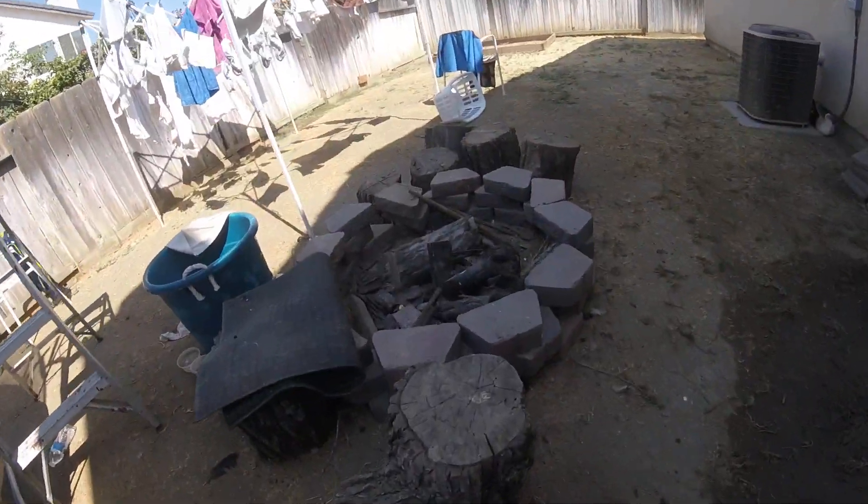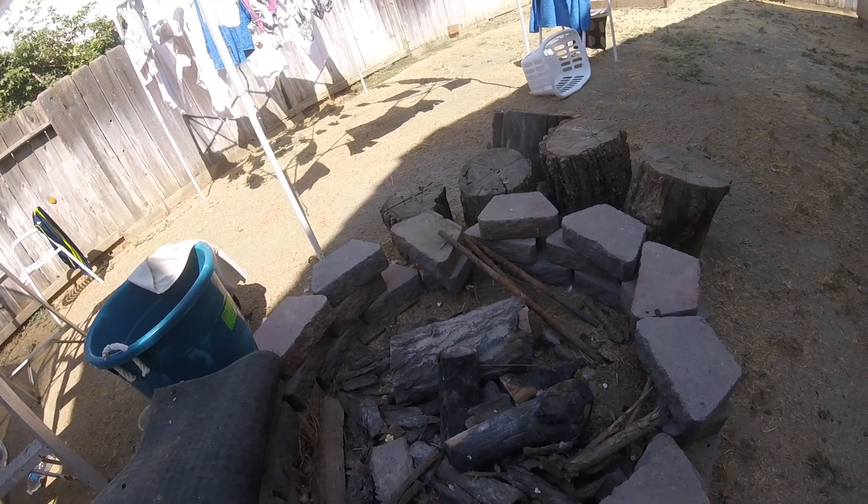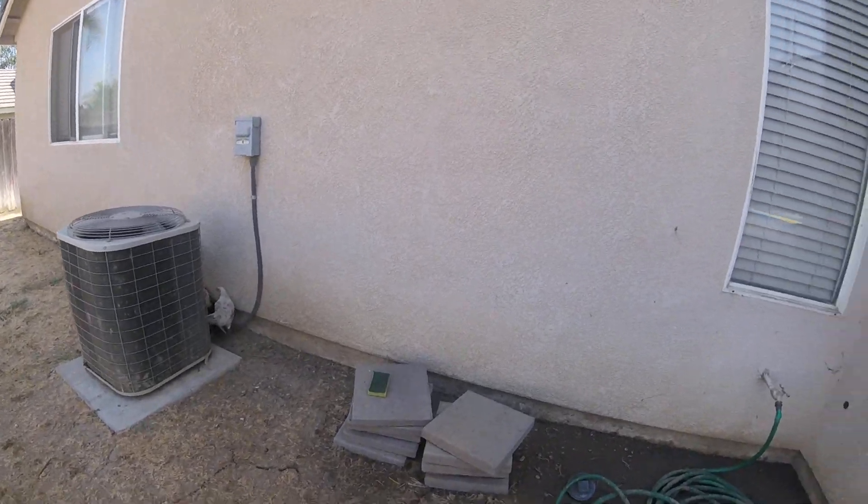This is a fireplace. We could make a fire right now, but my dad won't let us. We got a hose over here. We got chicks laying down.